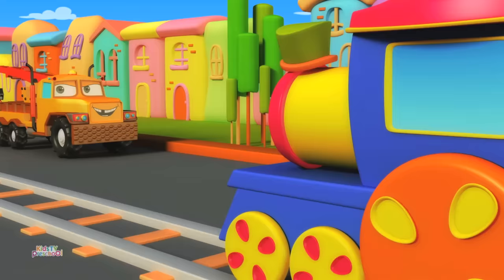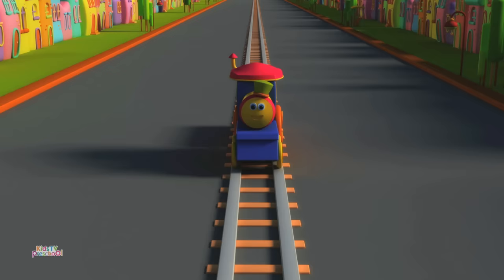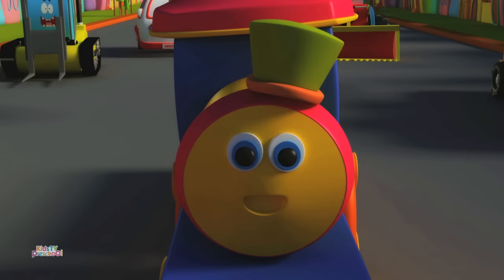Hey tow truck! What do you do? I tow away the wrecked and disabled cars. I hope you kids had fun learning the different modes of transport.